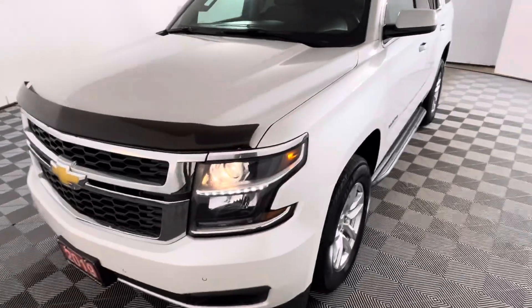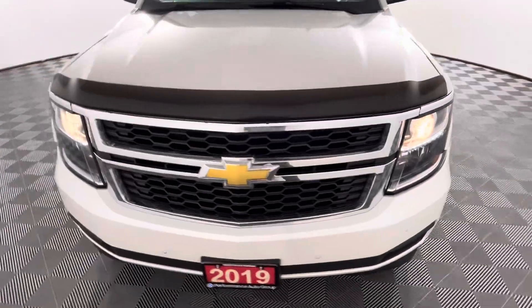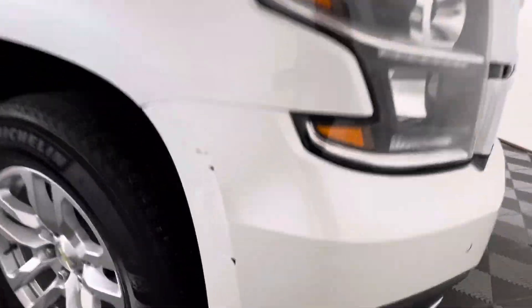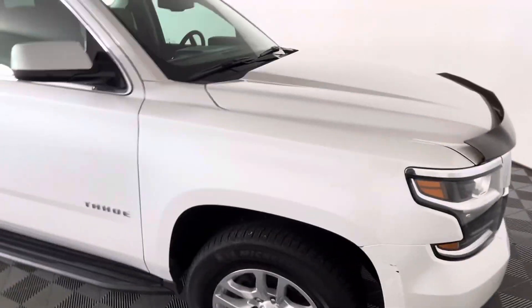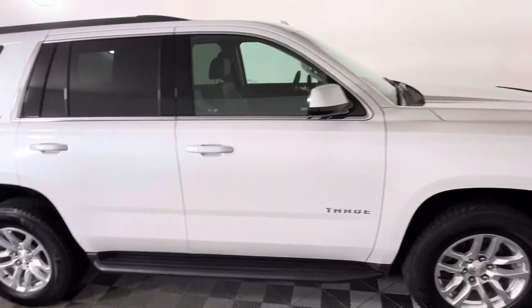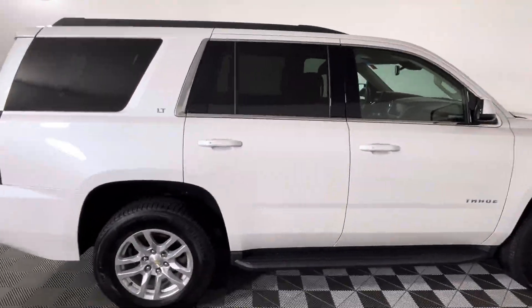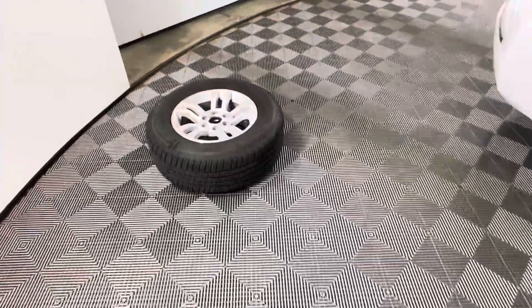This is a 2019 Chevrolet Tahoe. It has 130,000 kilometers on it. This car has third-row seating so it sits up to eight passengers. It also has two sets of alloy rims.